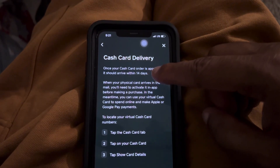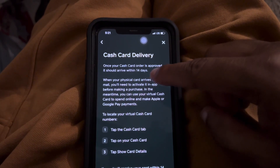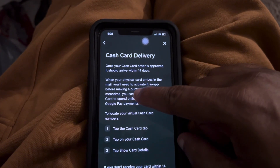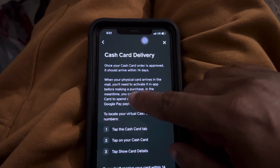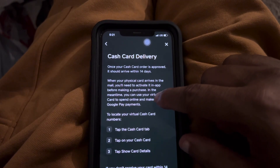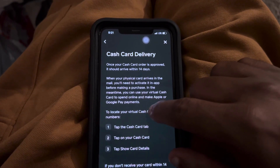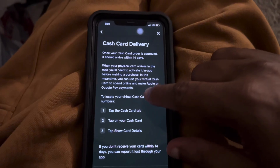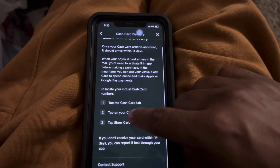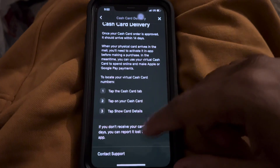Once your cash card order is approved, it should arrive within 13 to 14 days — about two weeks. When your physical card arrives in the mail, you'll need to activate it in the app before making any purchases. In the meantime, you can use your virtual cash card to spend online or make Apple Pay or Google Pay payments. To locate your virtual cash card numbers, scroll all the way down to the bottom.